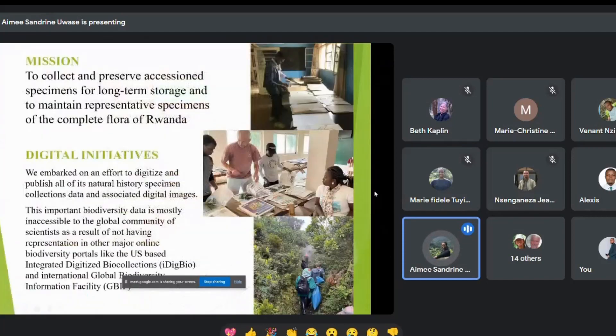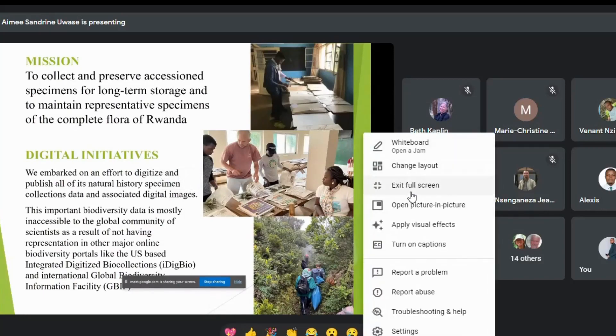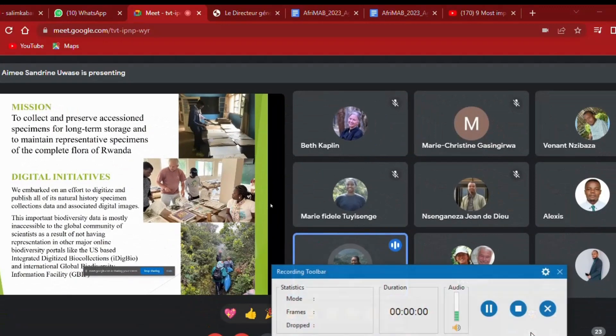Let's begin with the mission of NHRA. Our mission is to collect and preserve plant specimens for the long term in order to complete the Flora of Rwanda. Our greatest initiative is to digitize and publish all our specimen collections and their associated digital images, contributing to global accessibility through platforms like iDigBio and DigiBot.